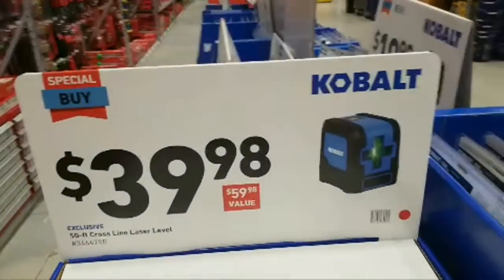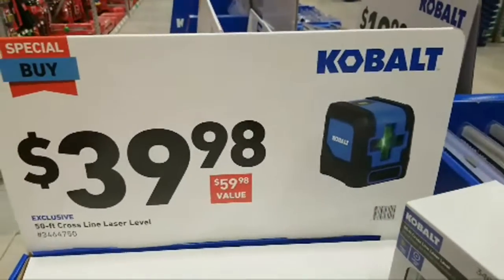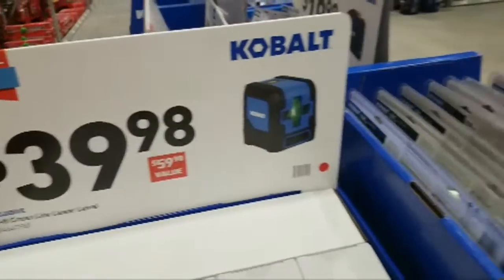These just came in — this is a Cobalt 50-foot cross-line laser level and it's green. I might pick up a few of these maybe next week. I don't really have much time today; this is going to be short.